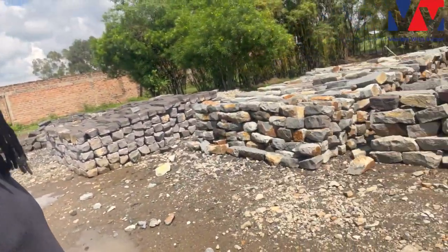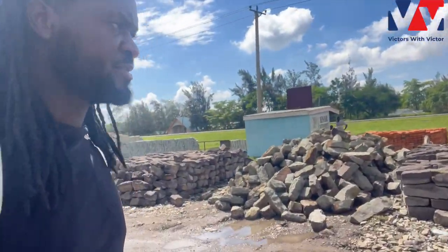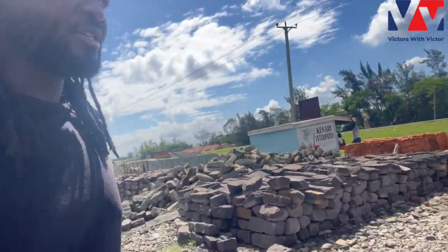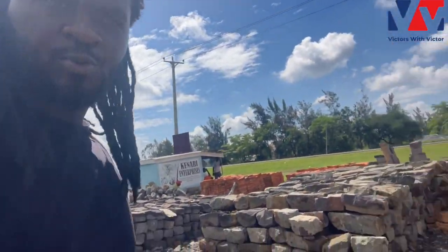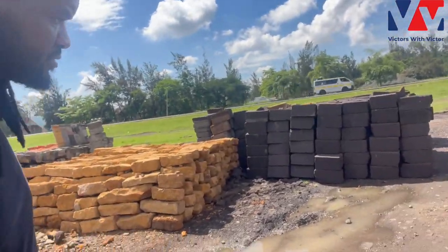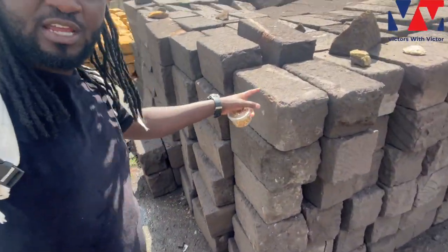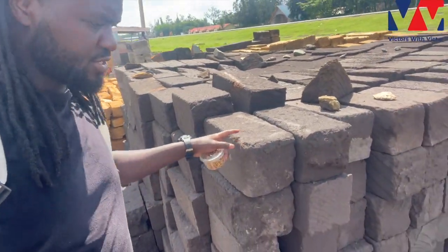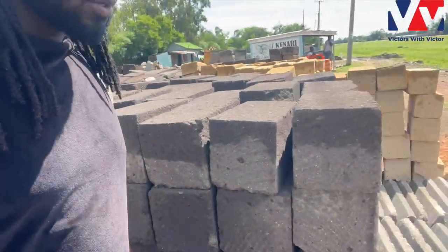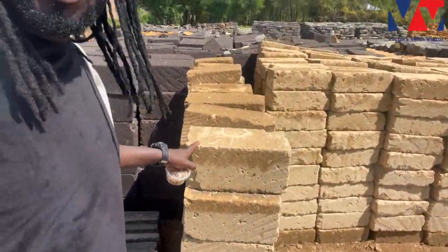We have a variety of stones at different prices. Because I don't want to complicate things upstairs, we're going to go with this one — it's a machine cut. They're really smooth and nice, and that's what we're going to use for the first floor.